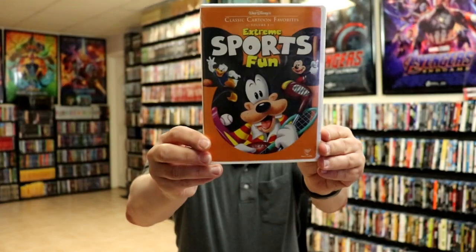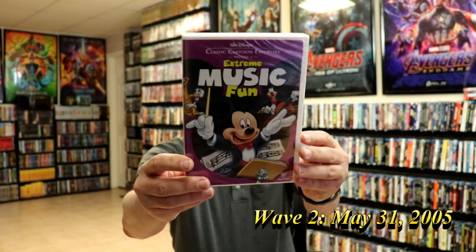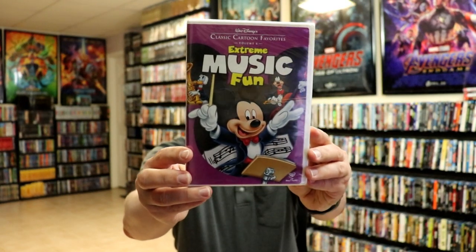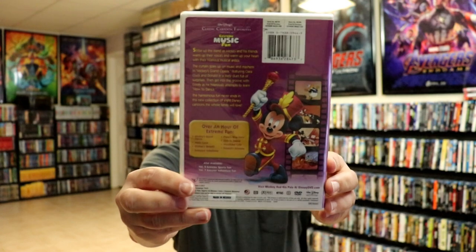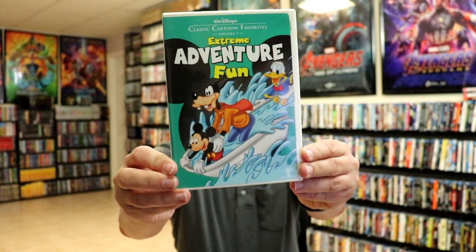And then we got Extreme Sports Fun, Volume 5 — this is still sealed up. Extreme Music Fun, Volume 6 — this one is also still sealed up. And then we have Extreme Adventure Fun, Volume 7.